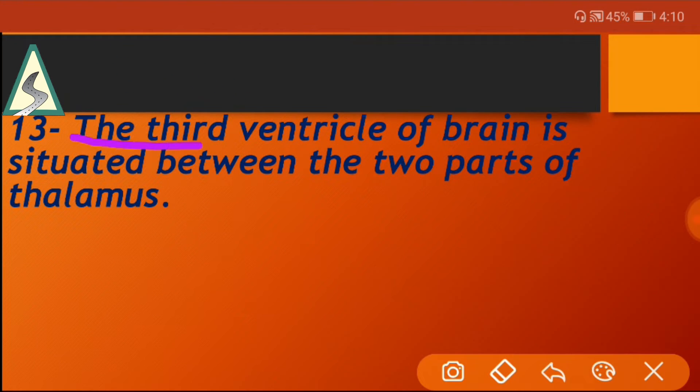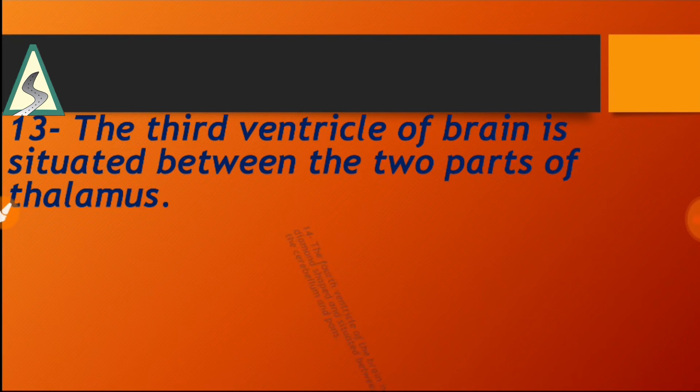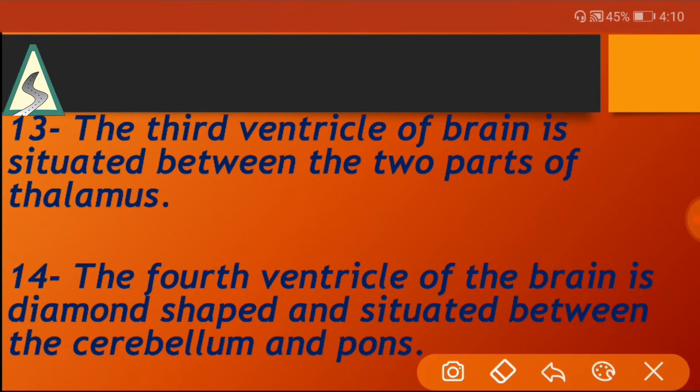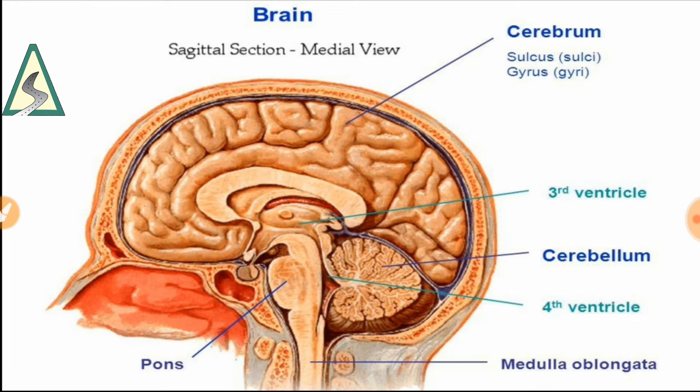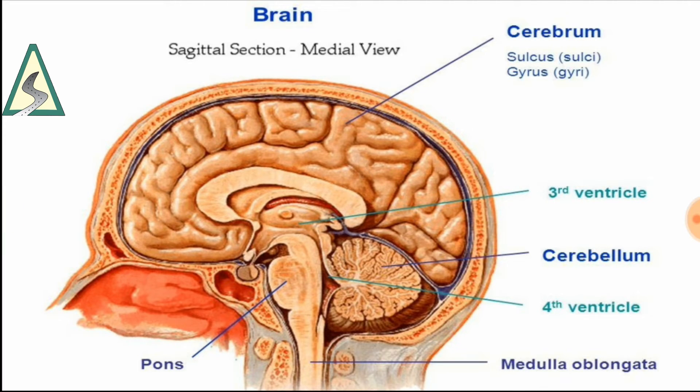The third ventricle of the brain is situated between the two parts of the thalamus. The fourth ventricle of the brain is diamond-shaped and situated between the cerebellum and the brainstem.